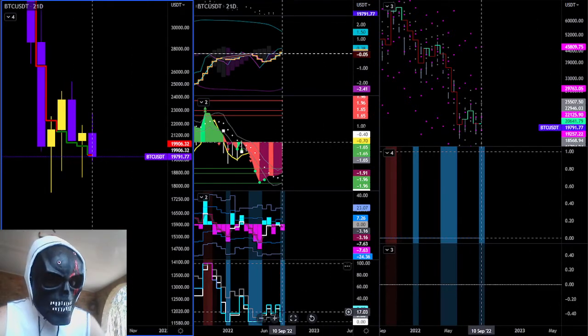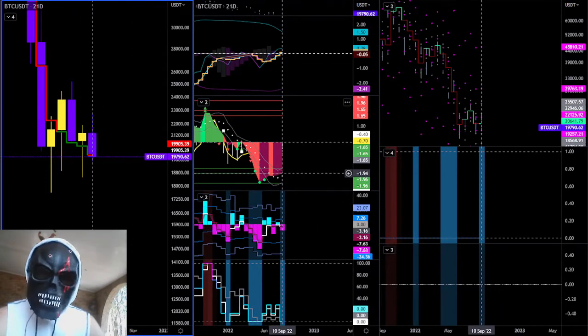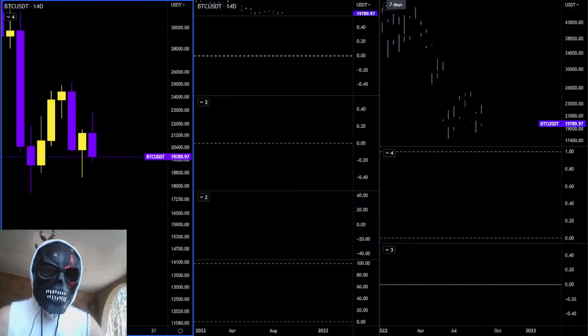We have a blue flash currently, so the trade comes once the blue flash ends. Returns are increasing to the downside but we're losing a downside trend. Let's go see on our 14-day what the 14-day has to say.